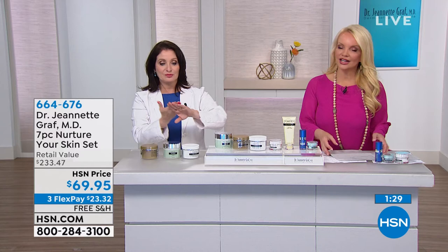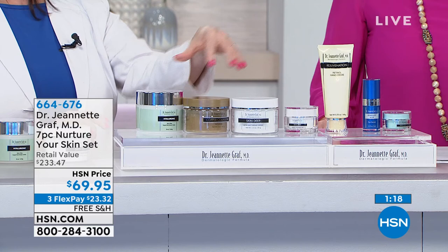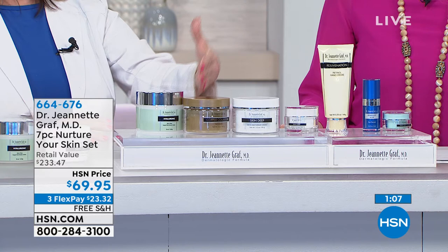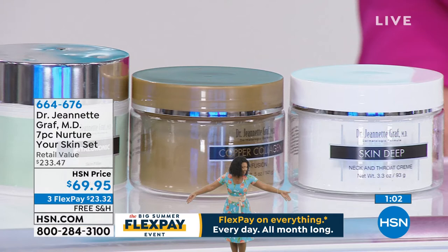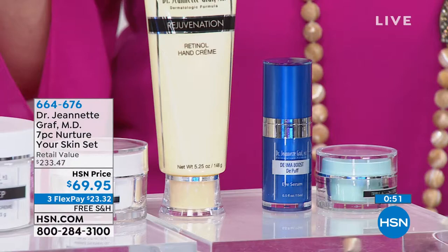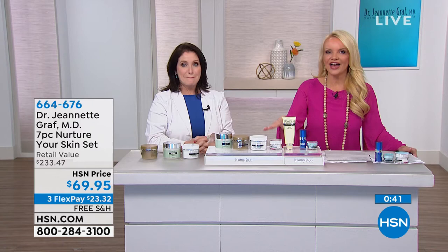It's really all about cherry-picking the products from the different lines that are going to help us address all those signs of aging. These are nurturing products — that's why I call this the Nurture Your Skin Set. It's been a long time since I've done a kit this large, but I think before summer it's really nice to try out all the different products. We don't even have a thousand of these available, so at $23 and change, I wish we had Dr. Graff here more often. You have access to the same products you would get if you were going to see her in New York.